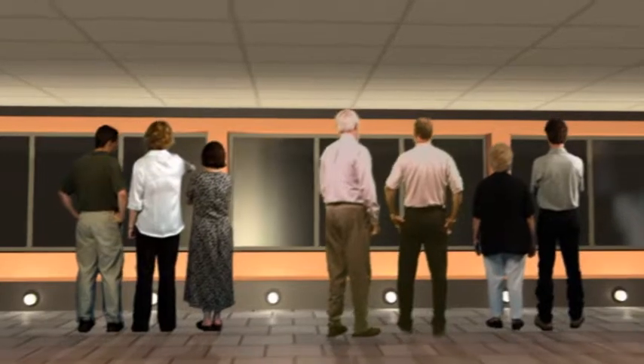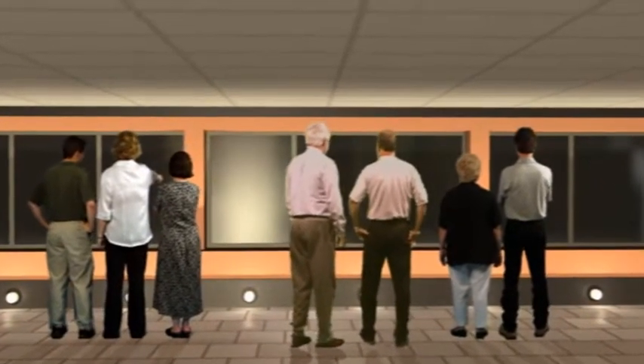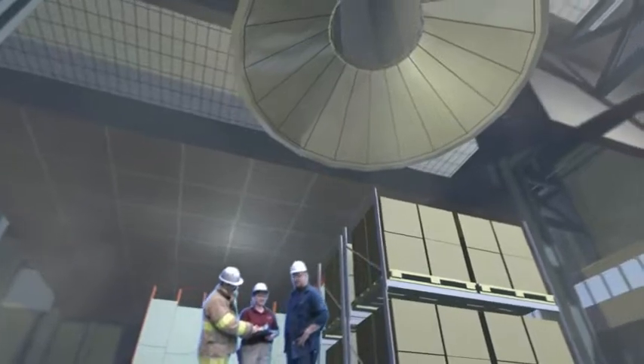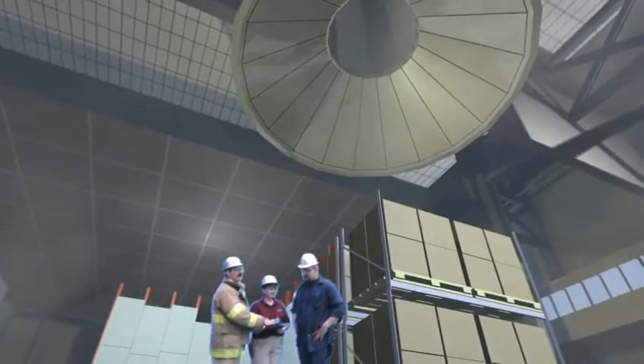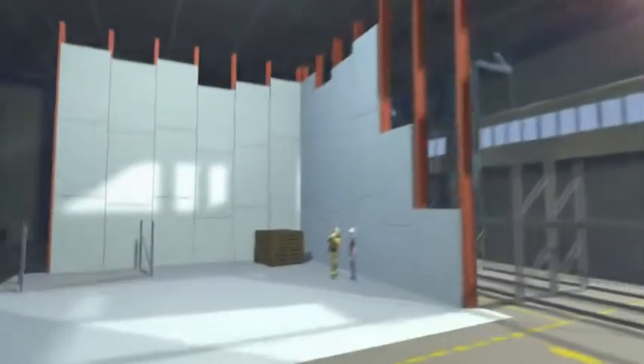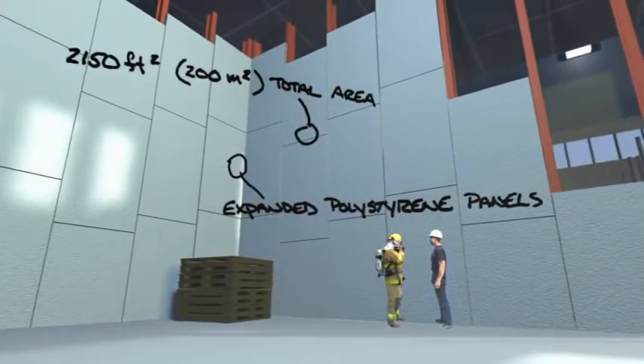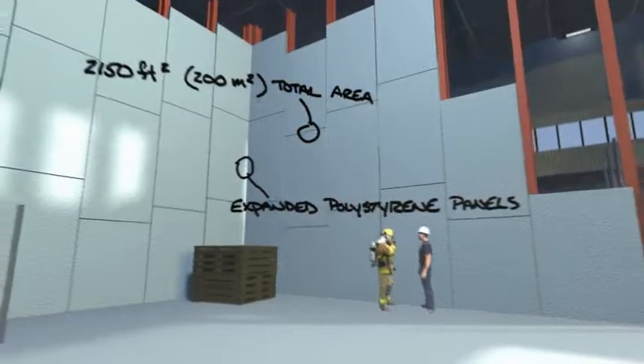As property hazards and technology continue to evolve, this may be the only place in the world capable of finding the most advanced property loss prevention solutions. The large burn room, which is larger than a football field, is designed to accurately replicate warehouse size fires up to 60 feet high and determine appropriate protection schemes.